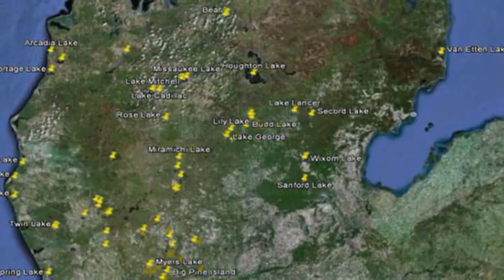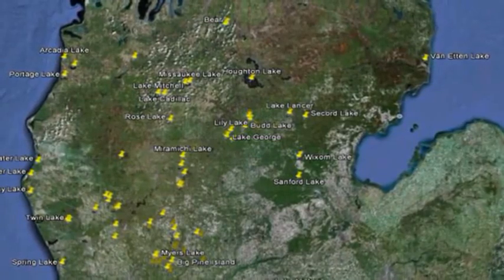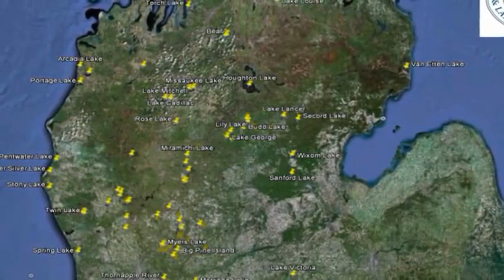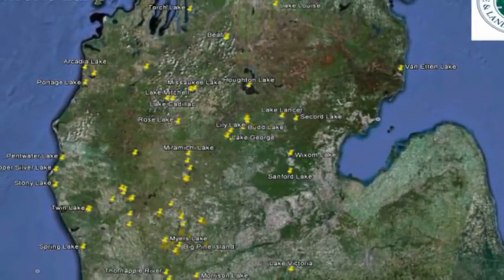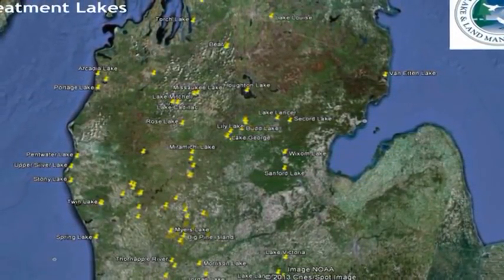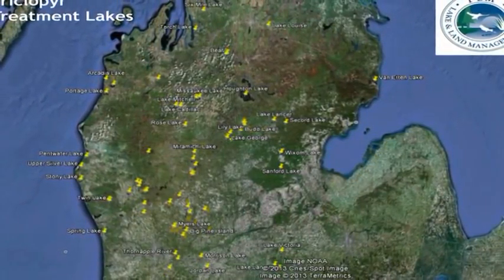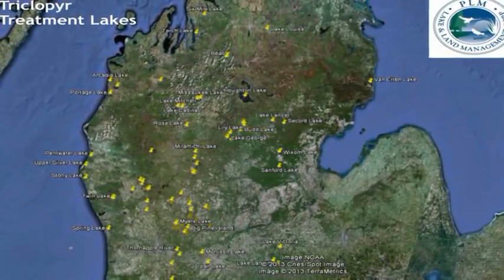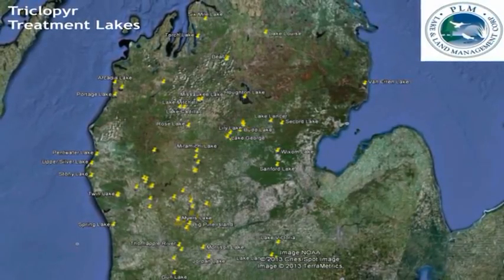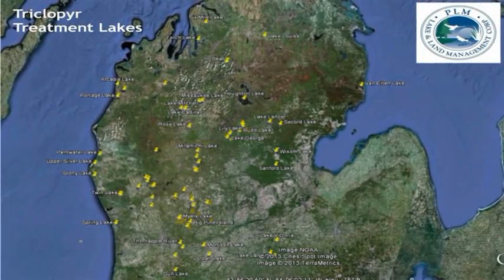As an example: Holden Lake — a very successful program incorporating the use of Renovate OTF. Also Torch Lake, Six Mile Lake on the shoreline of Lake Michigan, Arcady Lake, Portage Lake, Pantwater, Upper Silver, Stony, Spring Lake. We can go all the way over to Lake Huron, Lake Van Enten in Central Michigan, Lake Mitchell, Lake Cadillac, Misaki Lake, and Rose Lake — just to name a few of these larger water bodies that many of you have probably heard about. All the yellow pinpoints on this map show lakes that have used Renovate in the past with no adverse effects and successful results.